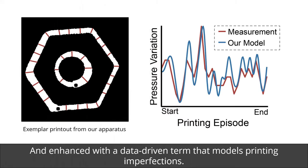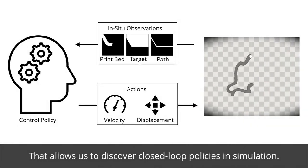We enhance the simulation with a data-driven term that models printing imperfections. As we can see, our model achieves a tight fit to the printing noise. This combination allows us to discover closed-loop policies in simulation.